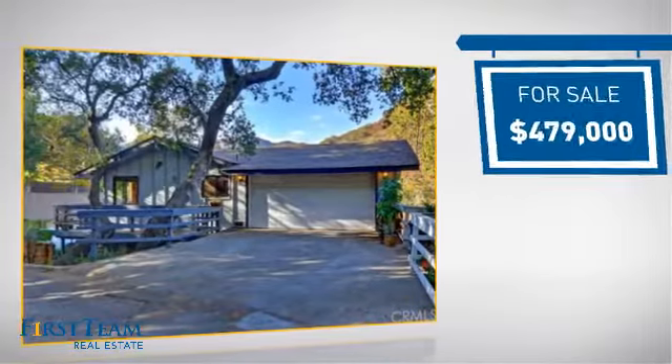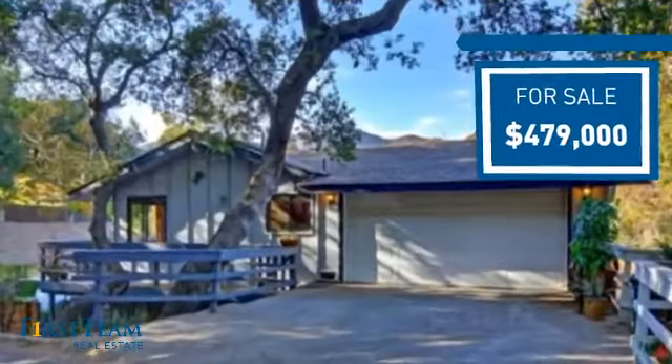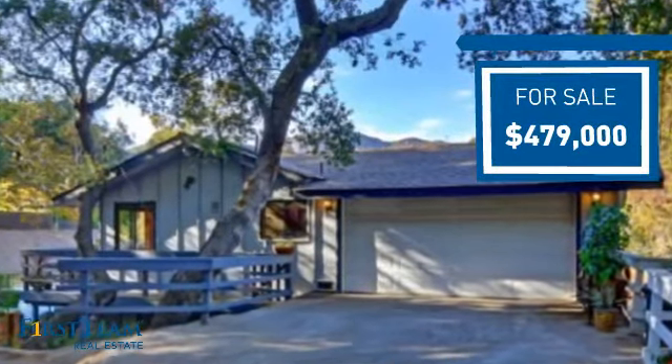Currently listed at just over $475,000, it offers an excellent value for the area.